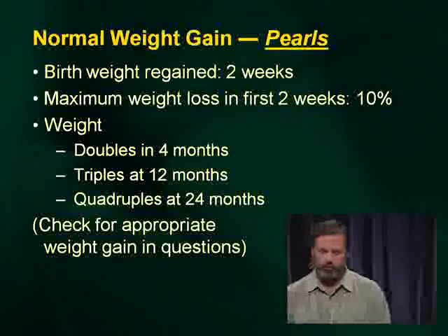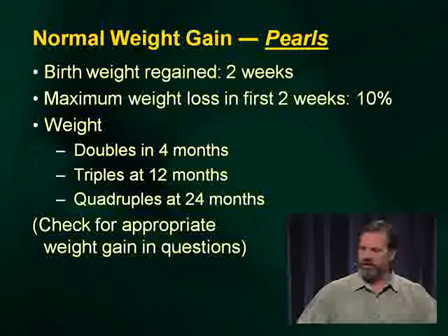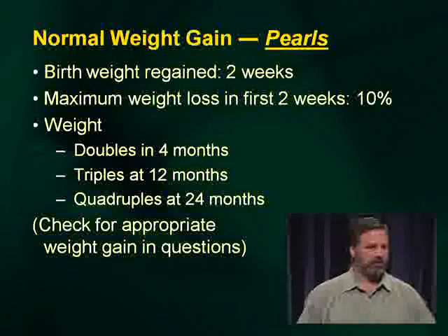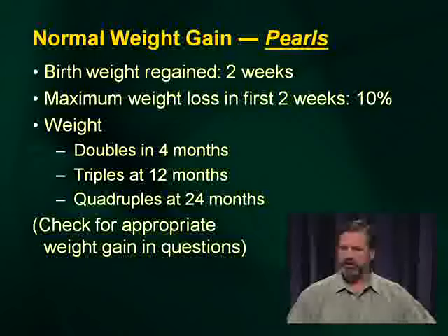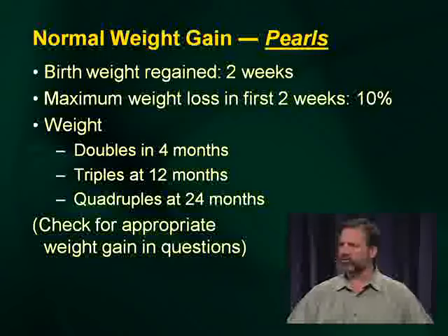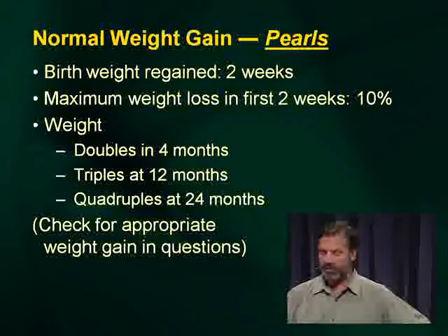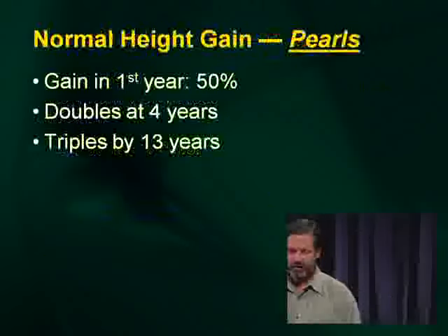First we need to talk about some normal growth and normal weight gain pearls. Invariably there's a test question on this. Always check the weight and make sure that the growth parameters are normal. Birth weight is regained within two weeks. Maximum weight loss in the first two weeks is 10% — that's one of the board's favorite questions, having a baby who's lost more than 10% of birth weight. Weight doubles in four months, triples at 12 months, quadruples at 24 months.